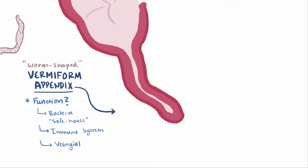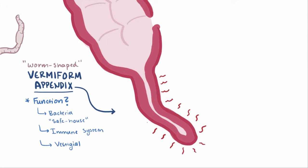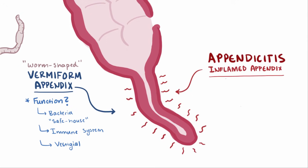Whatever the case may be, the fact remains that it's pretty talented at getting inflamed and causing abdominal pain, a condition known as appendicitis. As much as 10% of the population develops appendicitis at some point, and it's the most common surgical emergency of the abdomen.